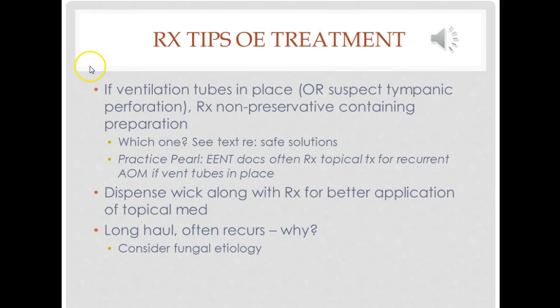As a side note, most of you are in the family practice program and you'll be seeing children. ENT physicians very frequently, when a child who has ventilation tubes in place develops an acute bacterial otitis media with pus behind the eardrum, will actually treat with topical medications, and sometimes with both topical and oral. The idea is that the topical medication can go right in through the vent tube opening and topically treat without creating a lot of resistance in terms of fighting other infections that the child may develop and need oral antibiotics to treat.